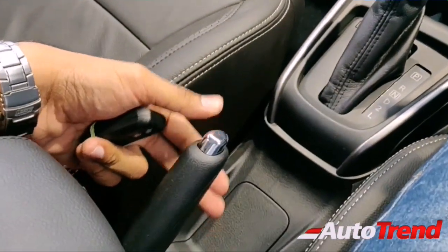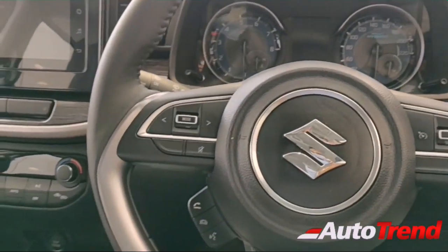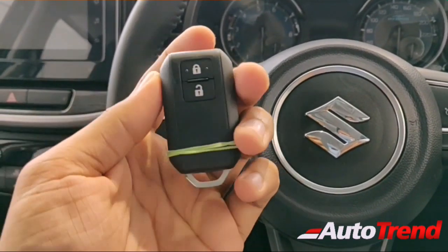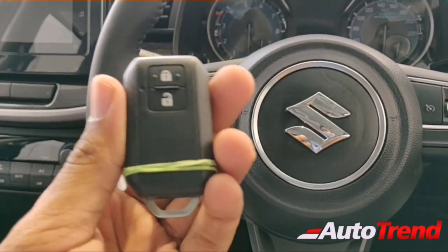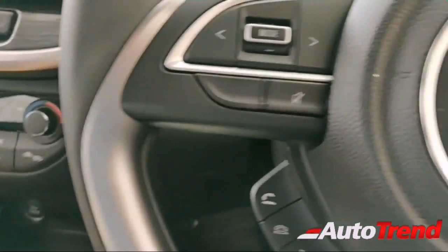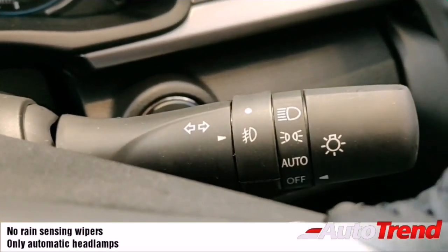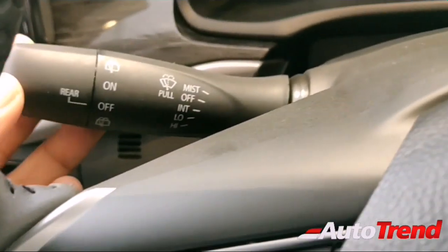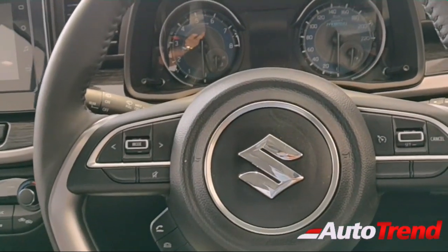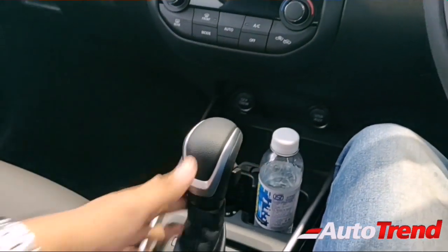There is a standard handbrake and no other storage spaces around it. The XL6 gets a different Nexa key compared to the Maruti Ertiga — it's small, compact, and easy to use. The vehicle also gets automatic headlamp control and automatic wiper control, which are really good features for a premium vehicle costing around 14 lakhs.